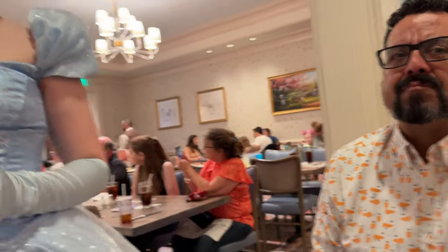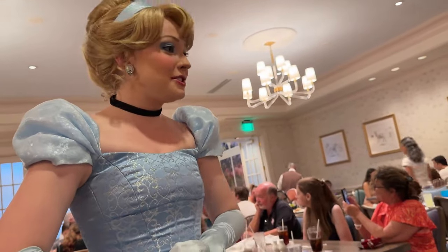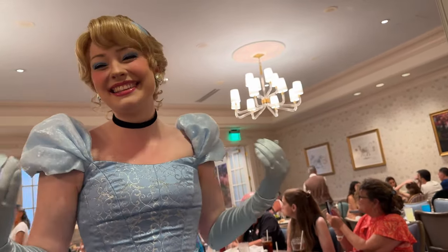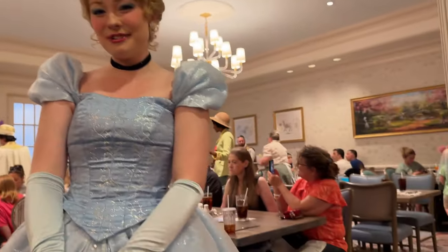We briefly chat with Cinderella and ask how Jaq and Gus are doing. She says they love spending time here, helping clean up food plates, and that cheese rolls are their absolute favorite. We'd love a royal portrait with them! I also want to shout out our server Sylvia — really great service, great energy, super sweet, enthusiastic, and really playing into the whole experience.